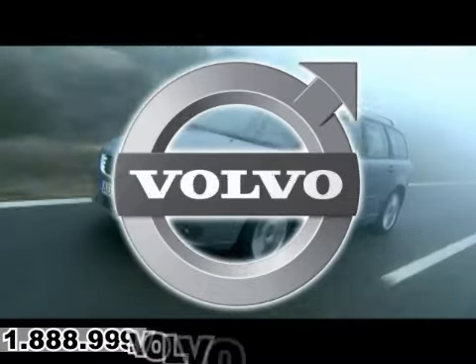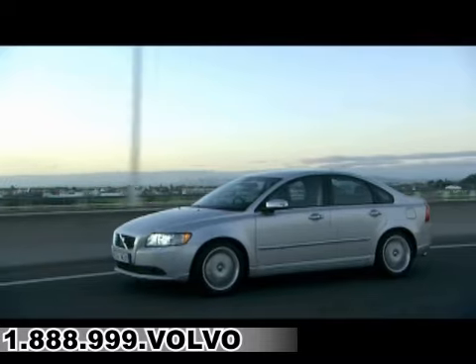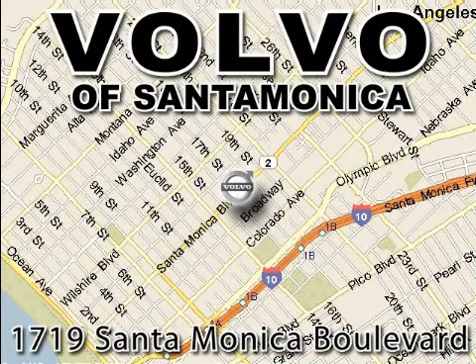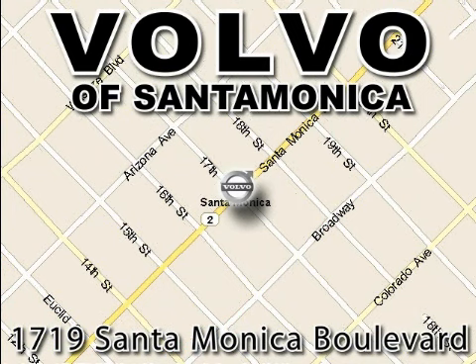For all things Volvo, it has to be Volvo of Santa Monica. For the best experience, selection, and service, contact Internet Manager Tony Terreni today, or stop on by. We're conveniently located at the heart of Santa Monica, at the corner of Santa Monica and 18th Street.